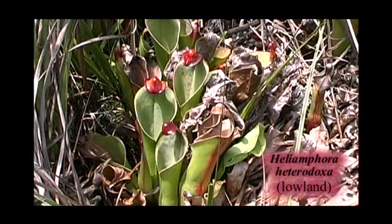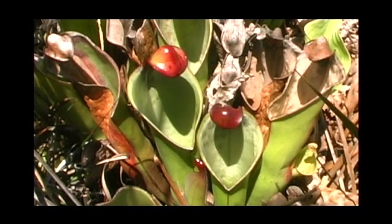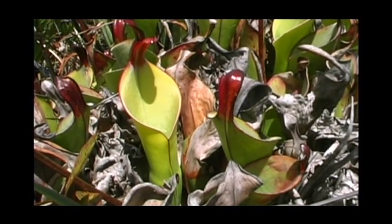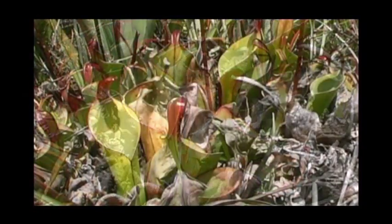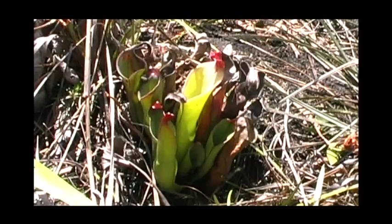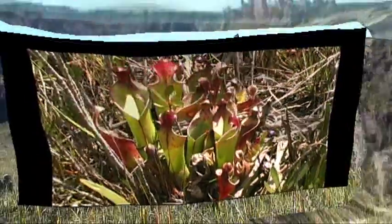The range of Heliamphora heterodoxa encompasses the distant Ptari Tepui as well as several summits within the Chimanta massif. However, it also occurs in wet patches of the lowland savannah from close to the base of Ptari Tepui, eastwards towards and possibly into Guyana.